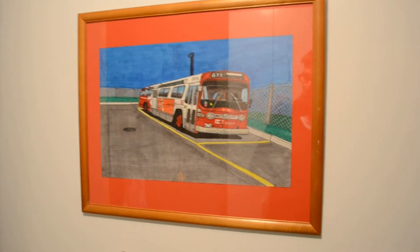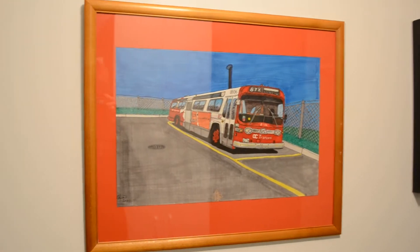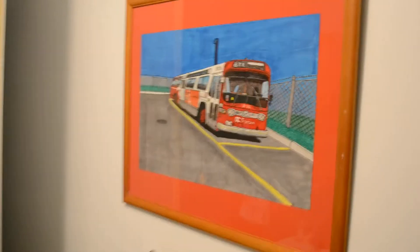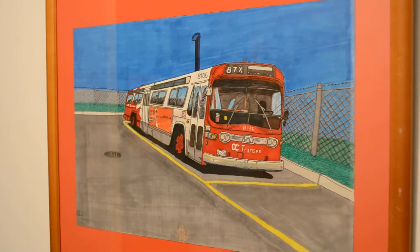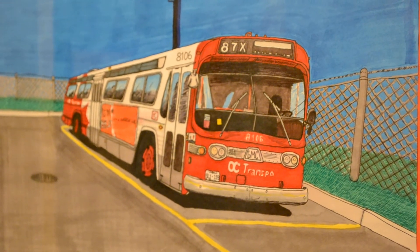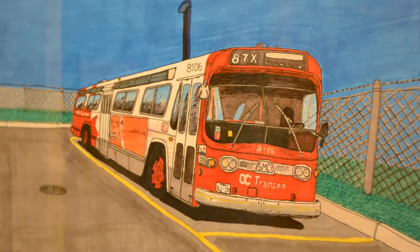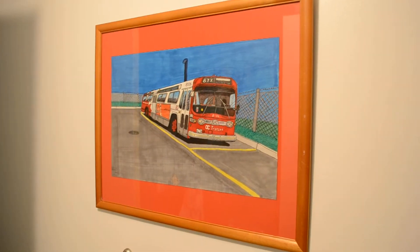I put it in an old wood frame I had. I had an old photo in here that I had enlarged of a Monte Carlo, but it paled in comparison to this — this is an original drawing. The background is nothing special; he drew the bus as if it was at one of the OC Transpo garages in Ottawa, just nice and simple to keep the cost down. Since I paid him to draw this for me, it's not for sale. I'm just happy to show it and support his talent.